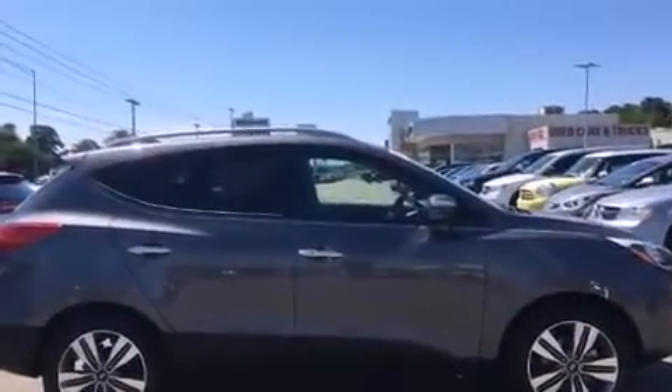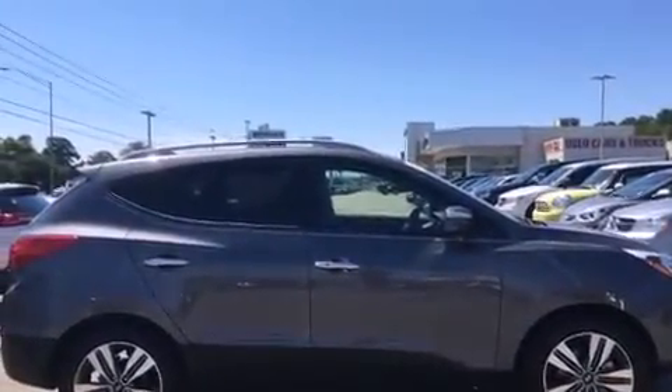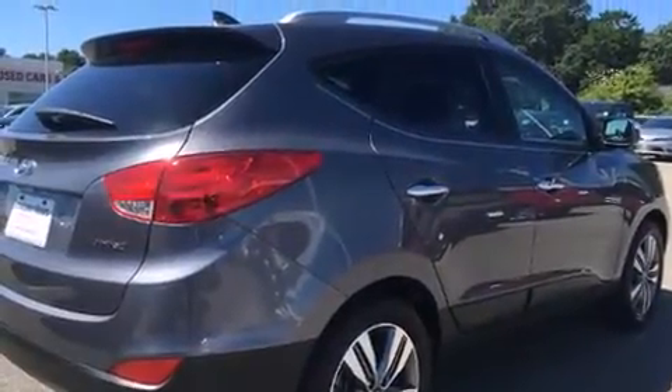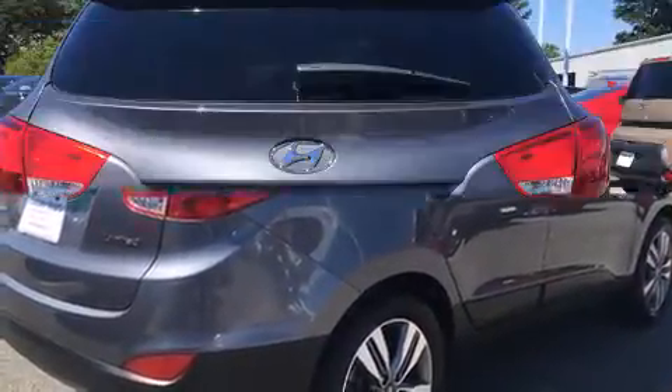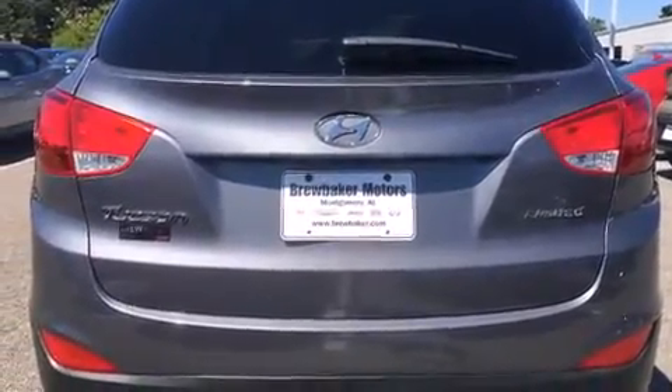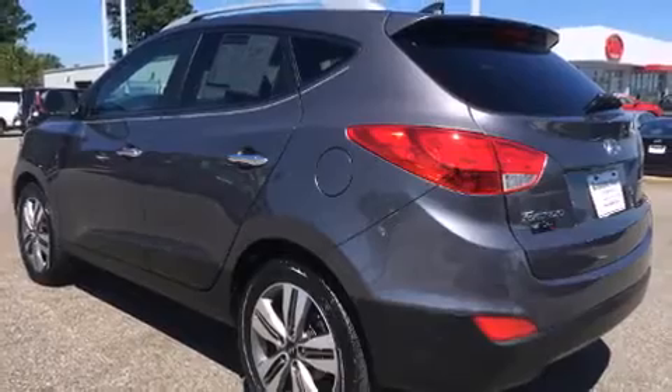Hyundai prioritized practicality, efficiency, and style by including one-touch window functionality, adjustable headrests in all seating positions, an automatic dimming rearview mirror, fully automatic headlights, rear wipers, and a split-folding rear seat.